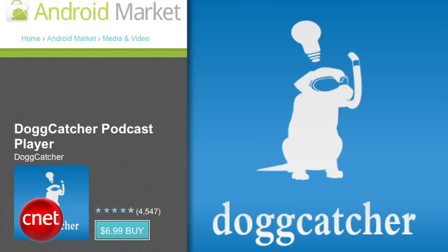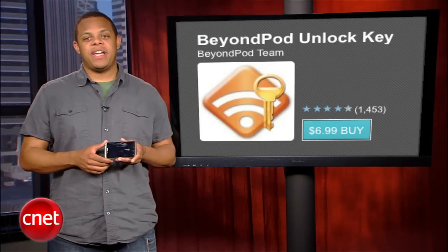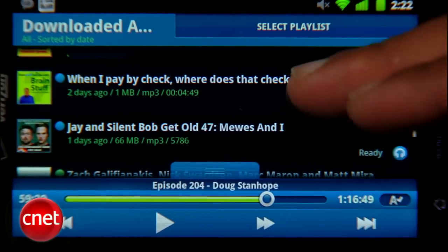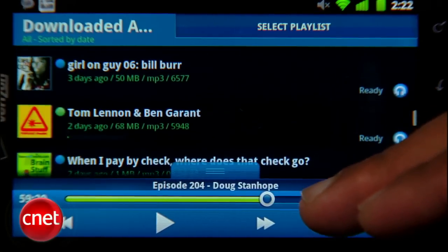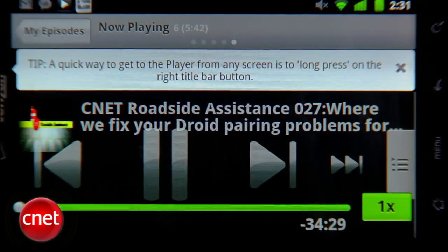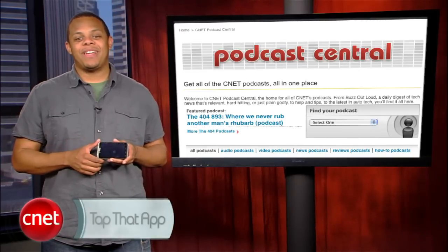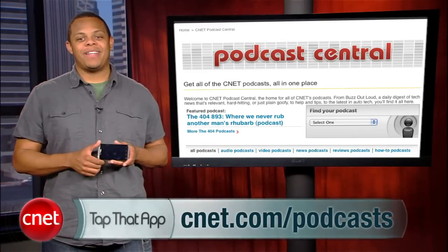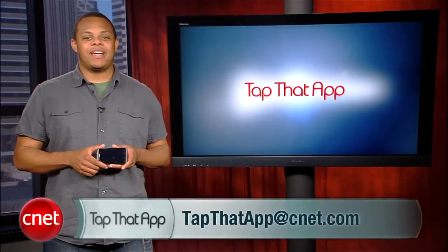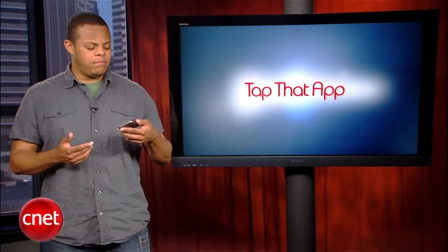Both Dogcatcher and BeyondPod are going to cost you about seven dollars each. However, BeyondPod is free for the first seven days for those who like to try before you buy. I think either of these apps is worth every penny if you subscribe to a bunch of audio and video podcasts. The app that's best for you will depend on which interface you like best. Whichever podcast manager you choose, be sure to fill it up with CNET Podcasts at CNET.com/podcasts. And if you've got an app you'd like to see us tap, send it to tapthatapp@CNET.com. I'm Antoine Goodwin.